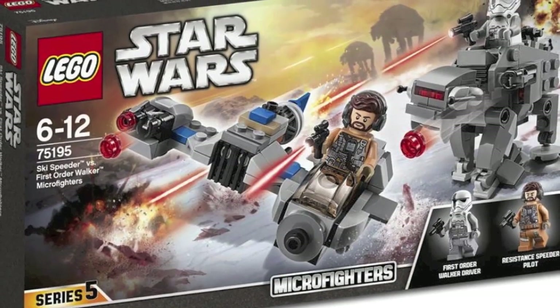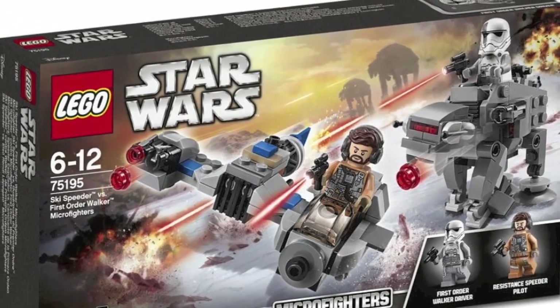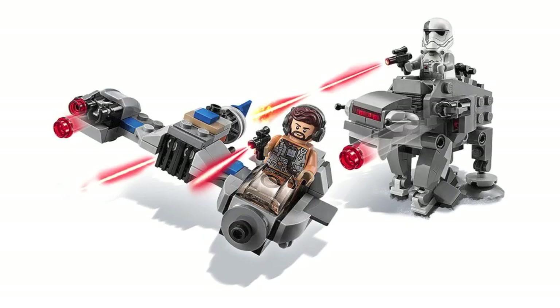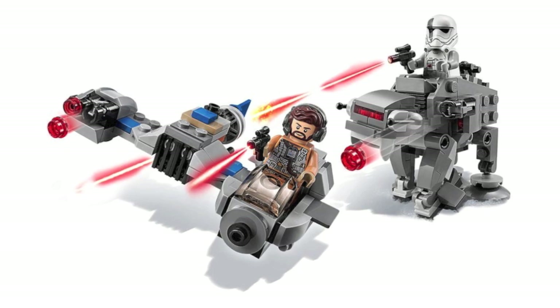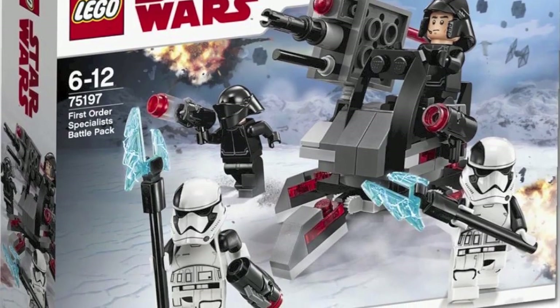Moving on to the Ski Speeder versus the First Order Walker micro fighters — this one actually looks really really cool with all these little builds. The only thing I'm really surprised about is that they did release the AT-M6 build in a separate poly bag, but this looks to be a little bit different and more complex, which I do like. Also worth noting is that this set includes the First Order Walker driver, which was previously exclusive to the AT-M6 set retailing for about $150 — so that is something extremely positive.